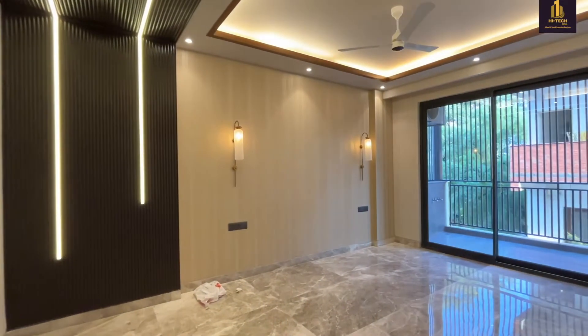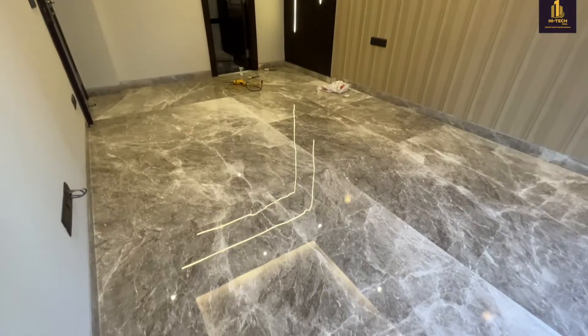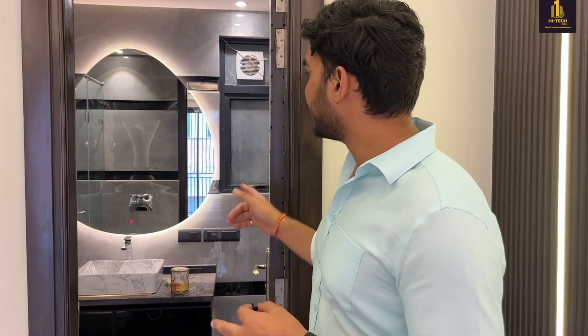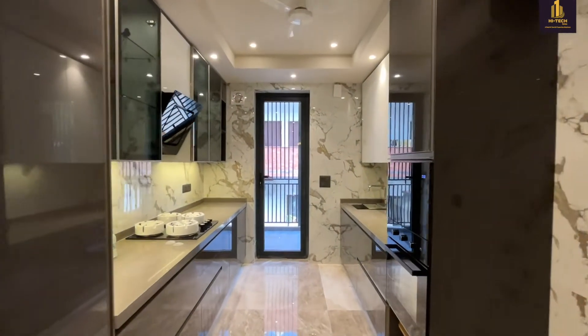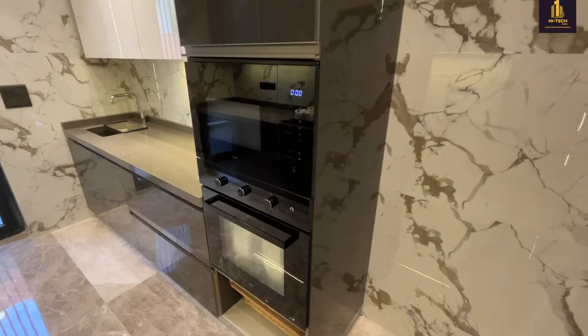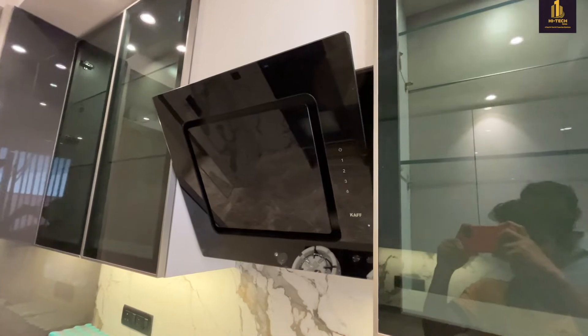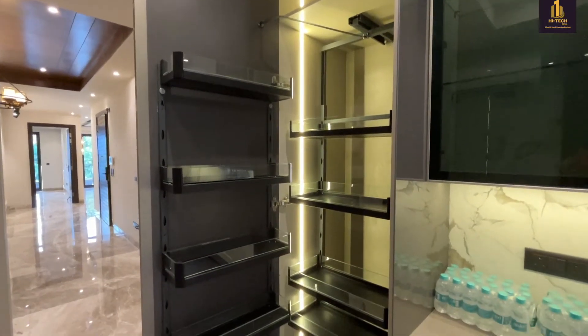Now we are entering the fourth room. The final work is still going on in the building. This is the portion attached to the fourth room. As we exit the fourth room, we are heading towards the kitchen. You will be getting a microwave and oven with the kitchen, along with a hob and chimney. There is enough storage in the kitchen and each fitting is soft close and soft open. This is the pantry area and the size of the pantry is quite amazing.